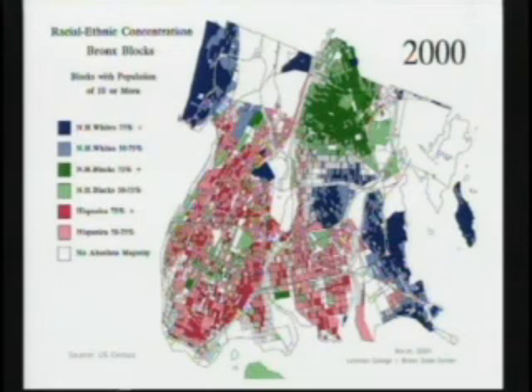You'll notice there are very few blocks that aren't colored. This means that in the entire Bronx there seems to be a pattern of separation of groups, which is quite extraordinary. We can see those areas where the white population, which is still leaving the Bronx — the Bronx is down to about 12% non-Hispanic white now. It was 85% in 1960.